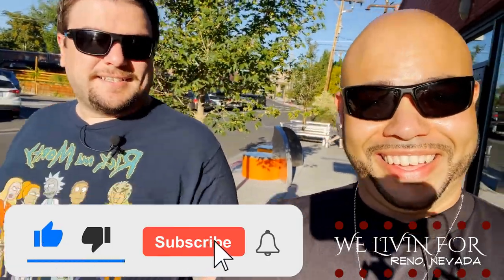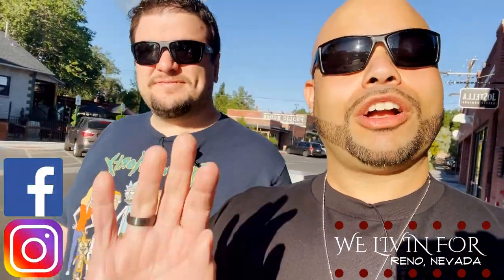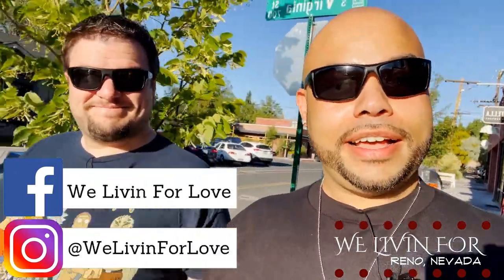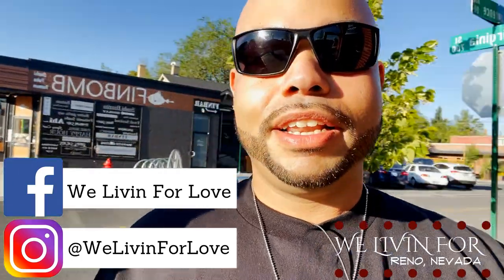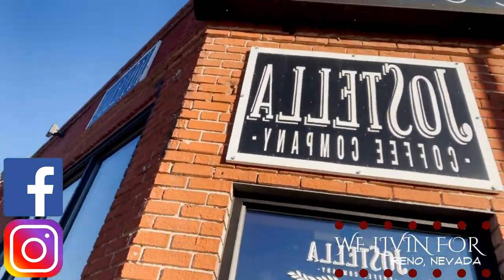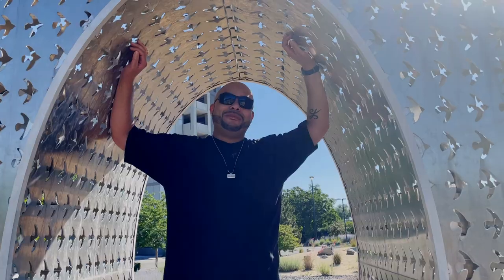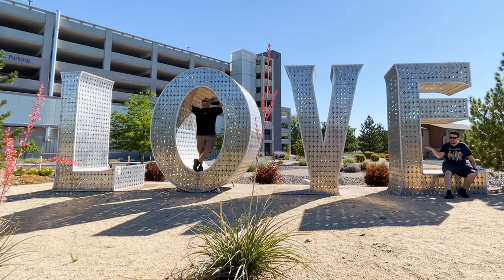It's one of our go-to spots and we're about to take you inside. Good morning! But first, I'm Justin and I'm Scott, and guess what — we're living for love.